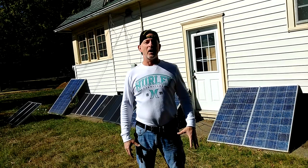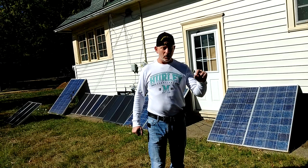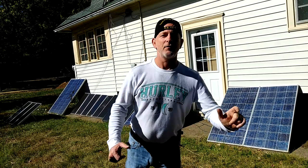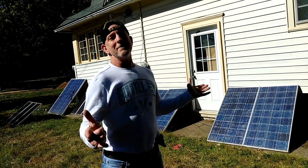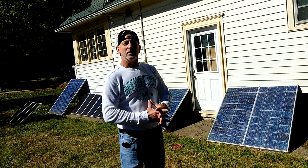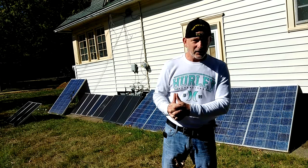I have 22 solar panels in total. The rest are in the backyard — they are grid-tied. Those inverters plug right into the outlet, so it makes for fast, easy, and maintenance-free operation. That's the way I've been running for all these years, eight-plus years.